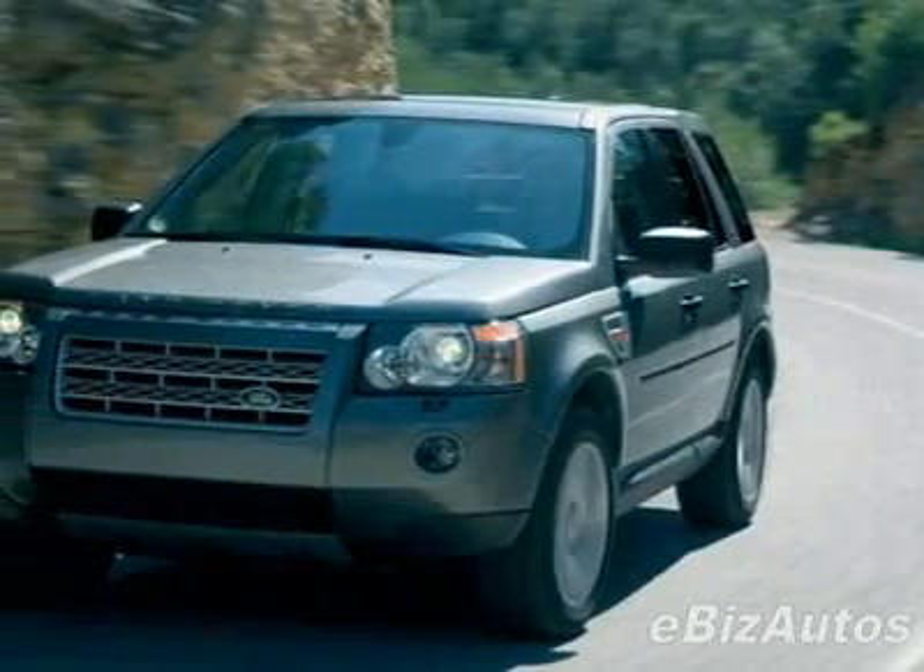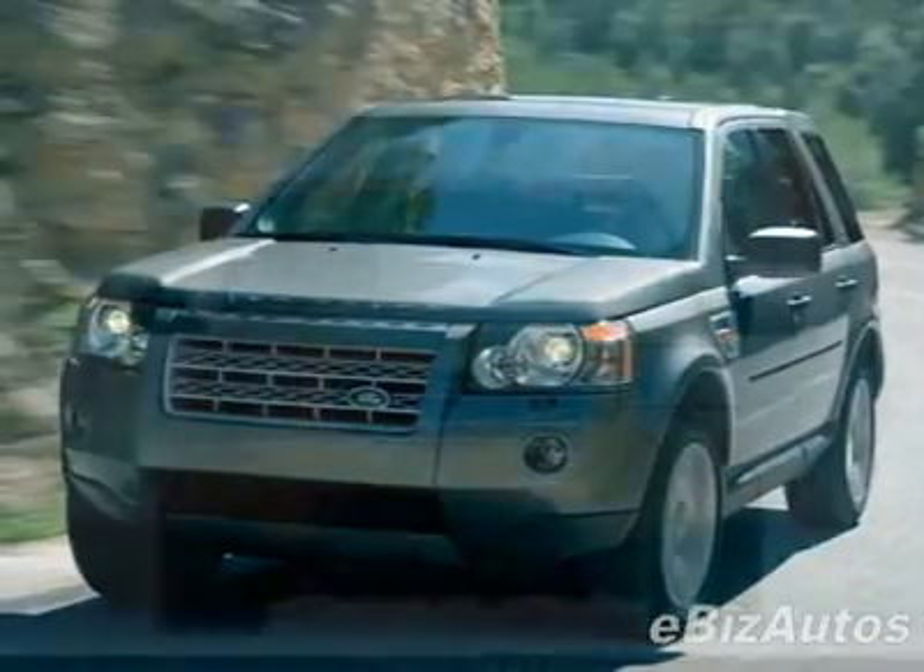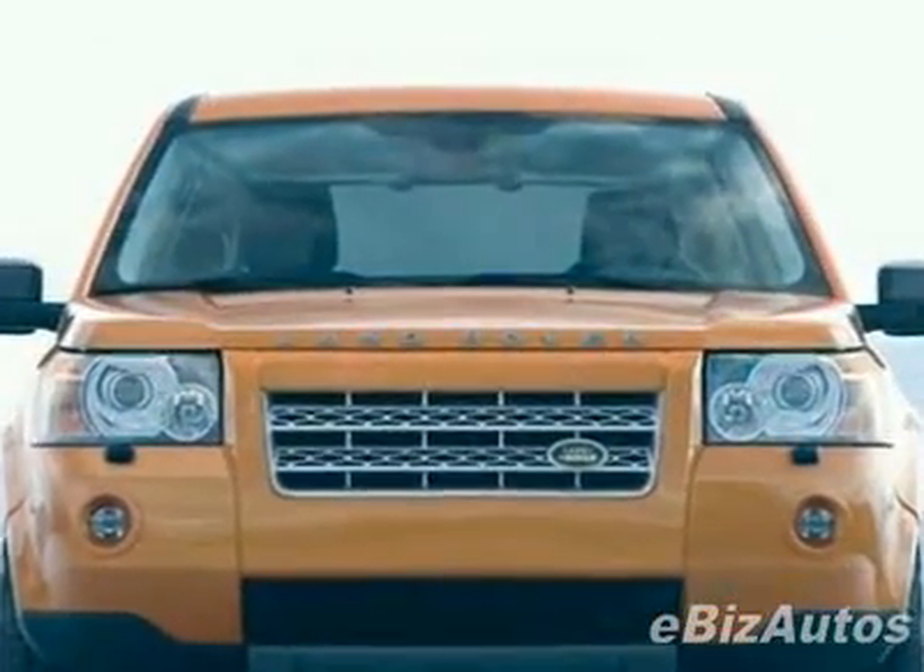Take a look at this new 2009 Land Rover LR2 HSE. For your protection, this vehicle has a full factory warranty.